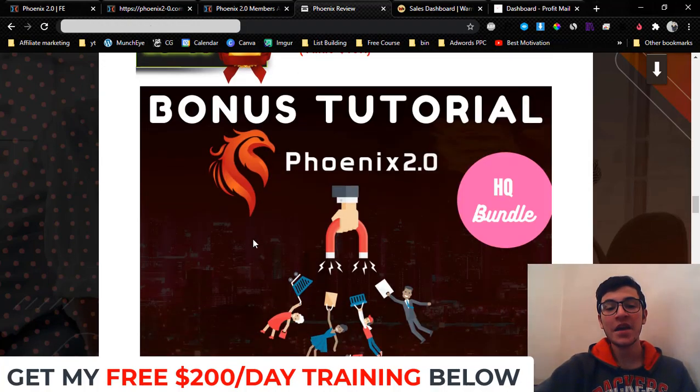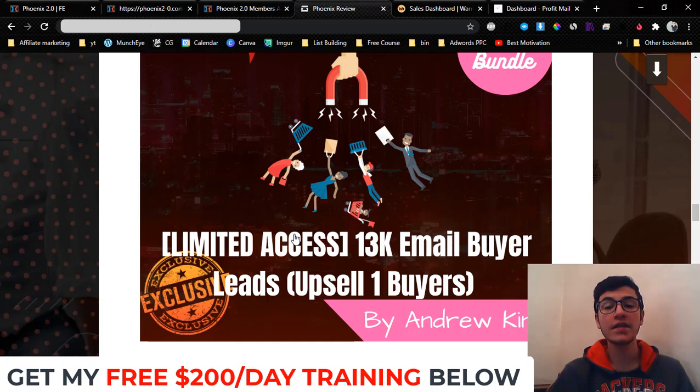I'm giving you a full autoresponder — you don't have to pay monthly fees. You're going to get it for free even if you just pick up the front end, which is going to cost you $12.95, less than the price of a large pizza.